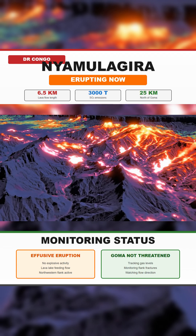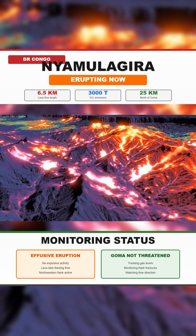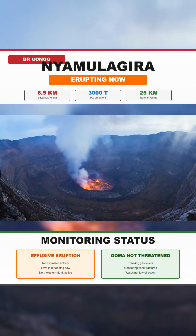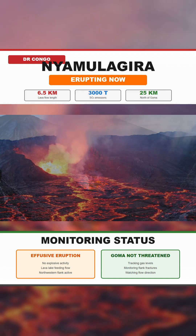Thermal readings from orbit show a steady, powerful lava lake inside the crater feeding this movement, which is a pattern seen during its major eruptions in 2011–2014, and again during the 2023–2024 effusion.